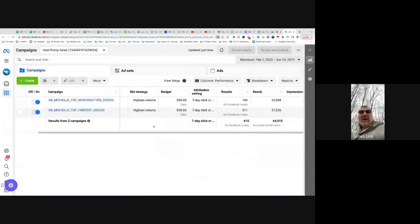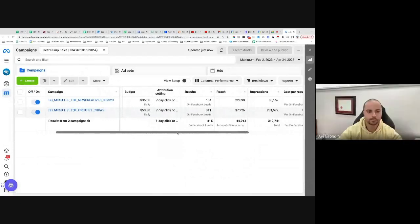Can you see what's going on James? It's too small for me to see, but you can just read out the key bit. Yeah, I'll read it out.